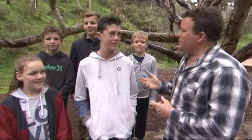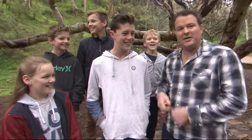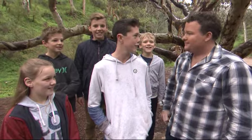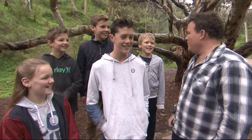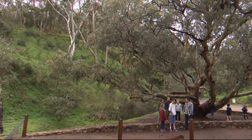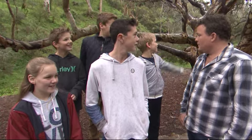We've got a group of kids here who have just done the Morialta Falls experience. What did you think of it? It was fun and wet. What did you do? We went through the rivery parts, climbed on the rocks, and went in the big cave that's around here.